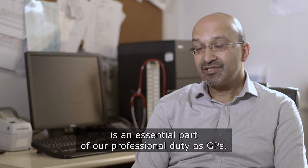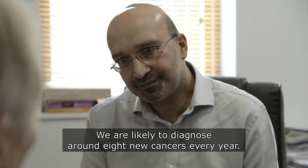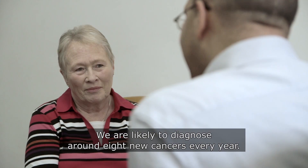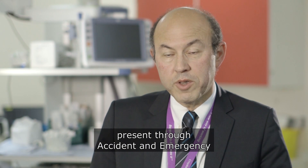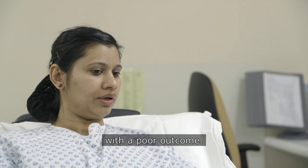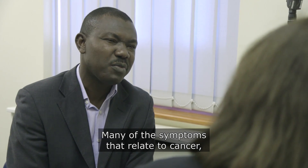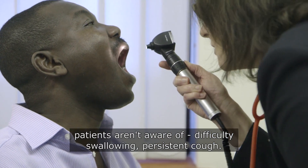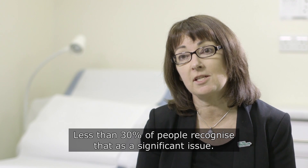Diagnosing cancer at an earlier stage is an essential part of our professional duty as GPs. We are likely to diagnose around eight new cancers every year. A quarter of patients present through accident and emergency with a poor outcome. Many of the symptoms that relate to cancer patients still aren't aware of — difficulty swallowing, persistent cough — and less than 30% of people recognise that as a significant issue.